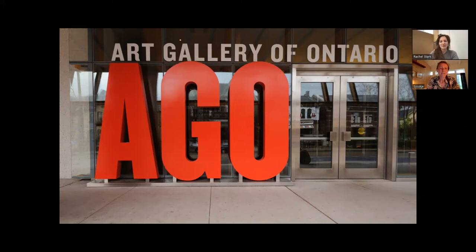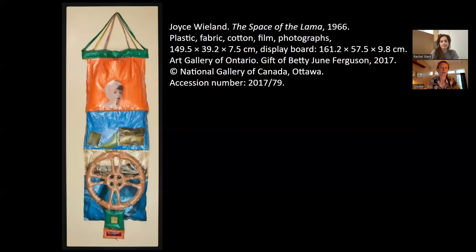Contemporary artworks often contain a various amount of non-traditional materials. One beautiful example is the project that Rachel and I are currently working on, which is made of plastics and other synthetic materials, and there are also photographs integrated. One of the works I'll be working on with Sjöke here at the AGO is this amazing artwork called The Space of the Llama by Canadian artist Joyce Wieland.